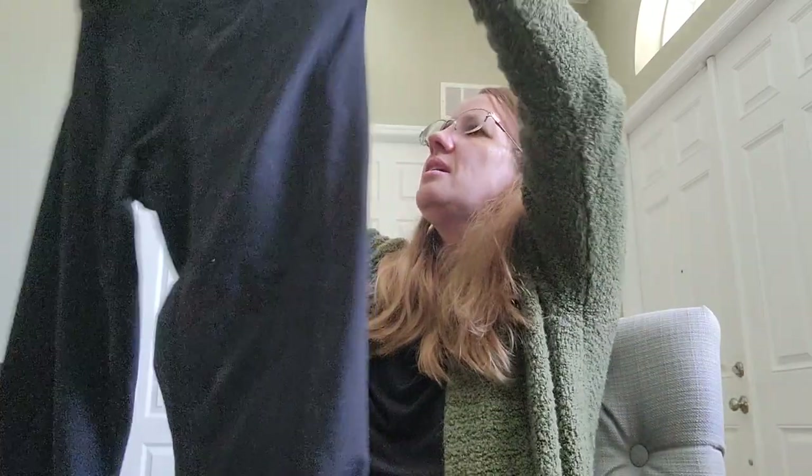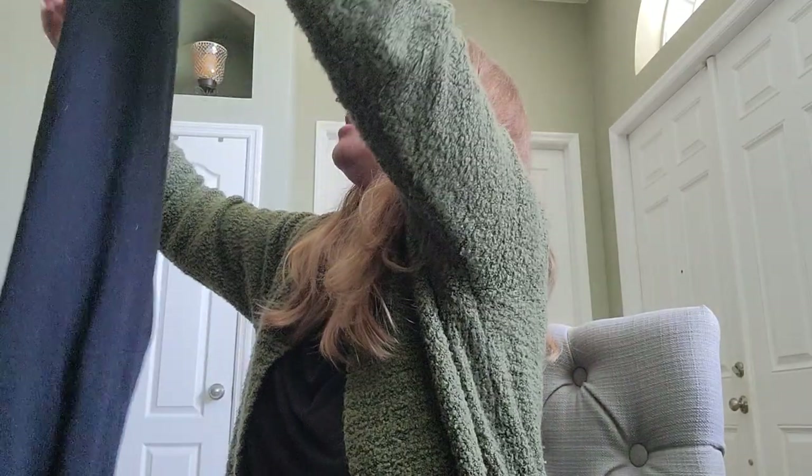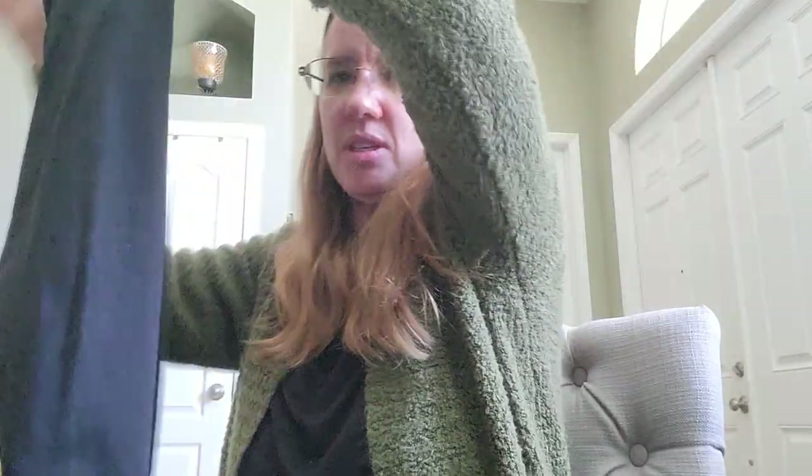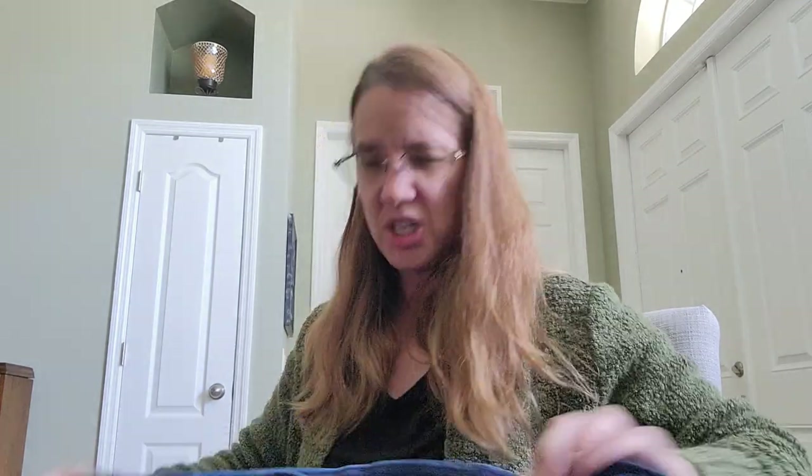These might be maternity pants — I'll bring those to a kids' resale store since they love maternity stuff. There's also a Terra and Sky pair of jeans, size 3X — I'll just list those myself. I really need to get my huge death pile listed.